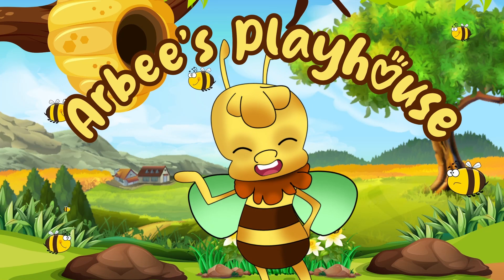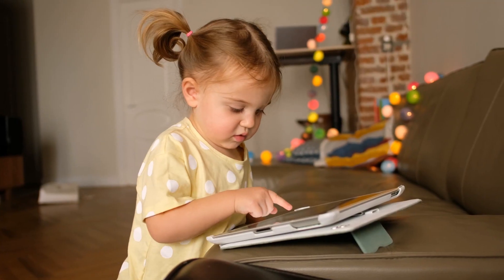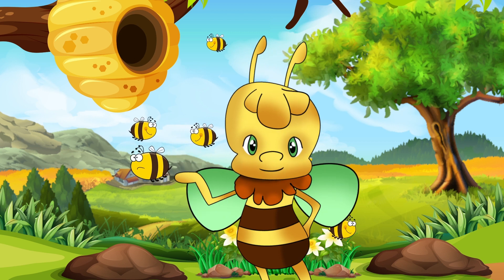Hey kids! Welcome to Arby's Playhouse, where we read exciting stories, learn phonics, and practice our spelling. Now, are you ready for today's story? Let's begin!